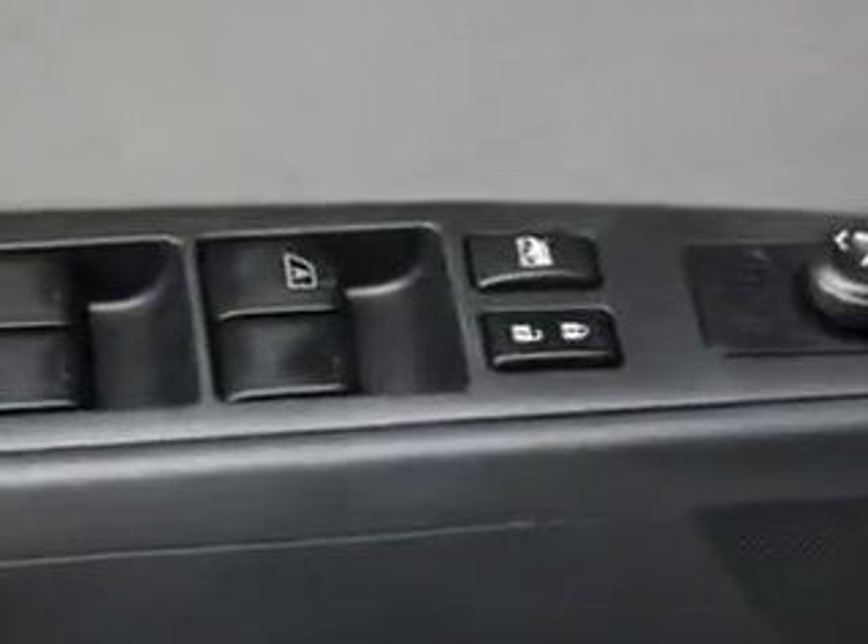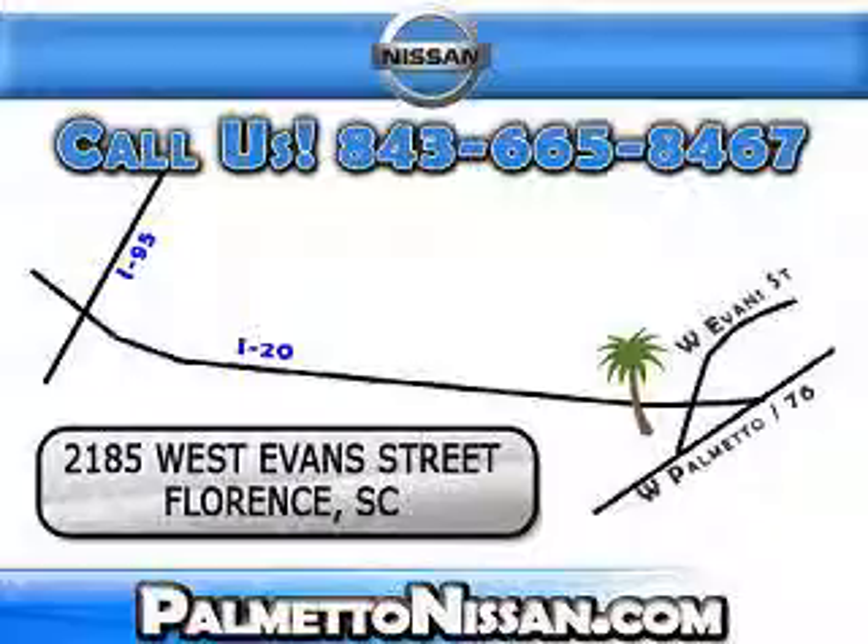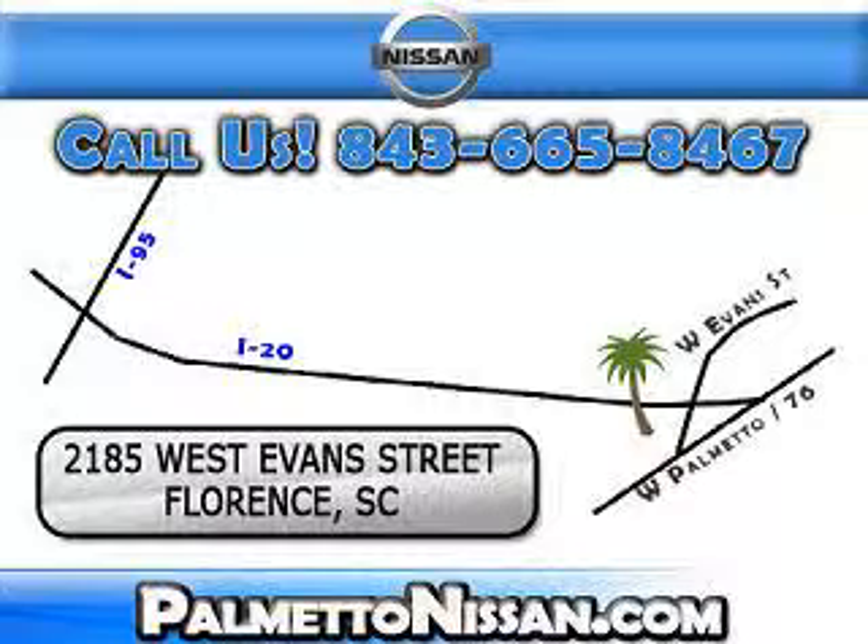Enjoy the drive and have peace of mind in this 2010 Nissan Sentra. See us at Palmetto Nissan today. Just give us a call and we will be happy to answer vehicle questions, discuss financing or trade-ins. You can drive away today with a great vehicle from Palmetto Nissan. We are easy to find in Florence at 2185 West Evans Street. Come see us.